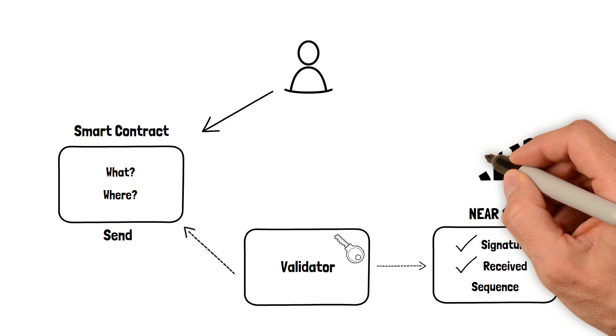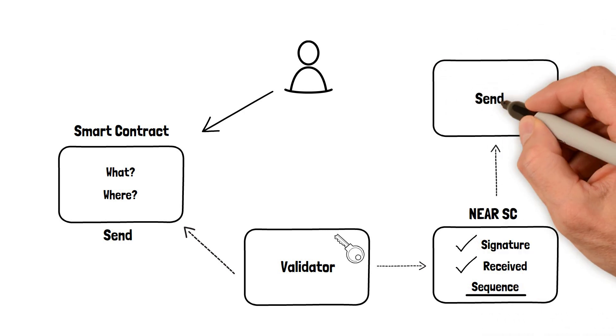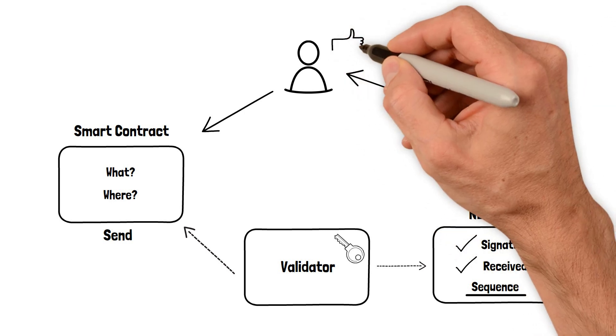Using the data from the NIR blockchain smart contract, including the sequence number, a special secure sender service can now sign the outgoing transaction. The transfer is now complete, and the user is happy again.